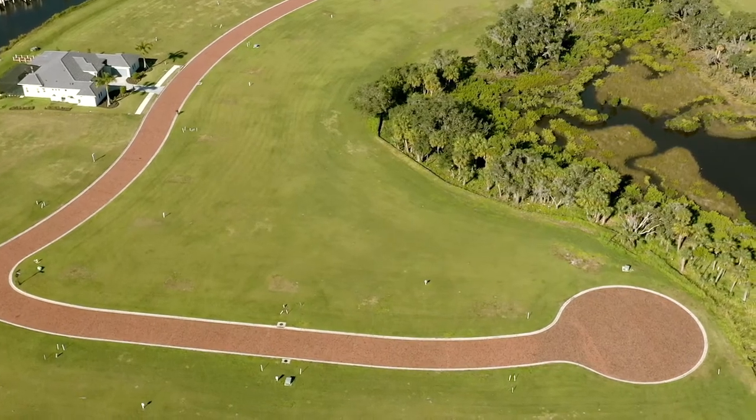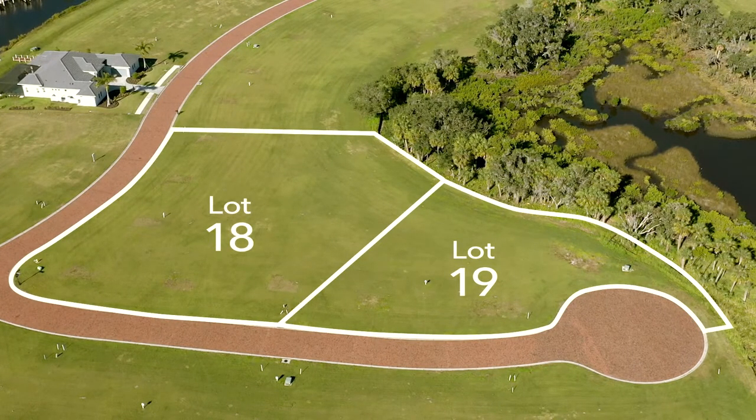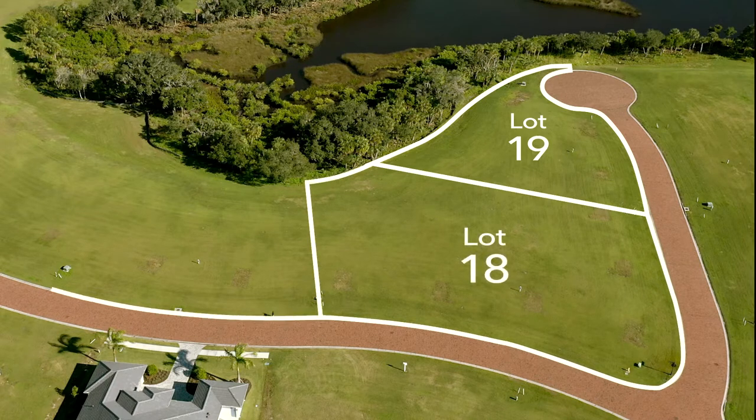If you desire a larger home site, Lot 19 can be combined with Lot 18, giving you an acre and a half of property. For an even larger property, Lot 19 can also be combined with Lots 18 and 17 for close to two acres.